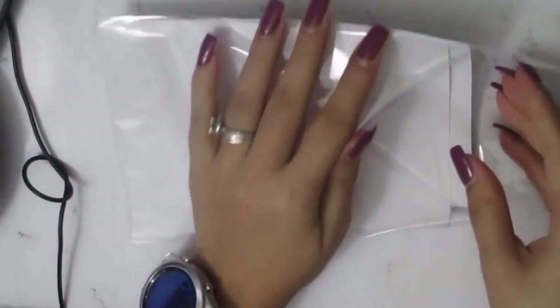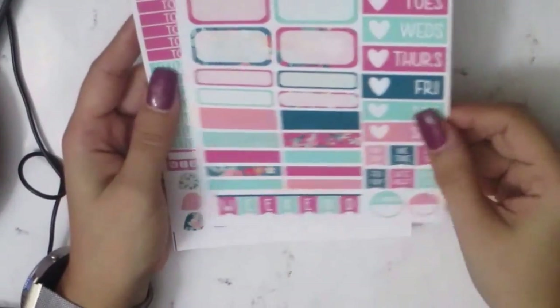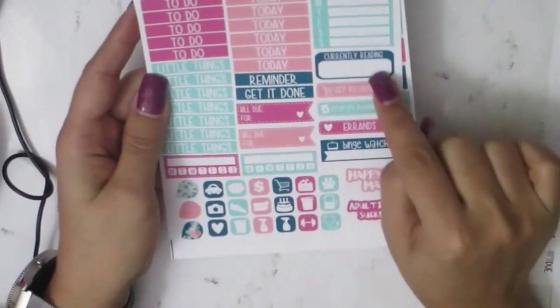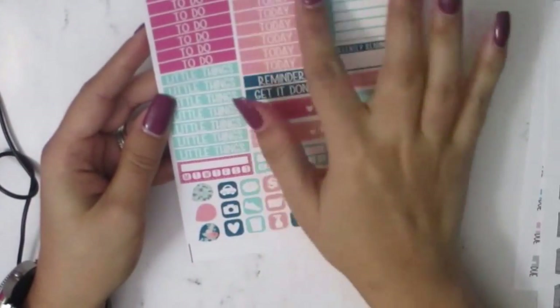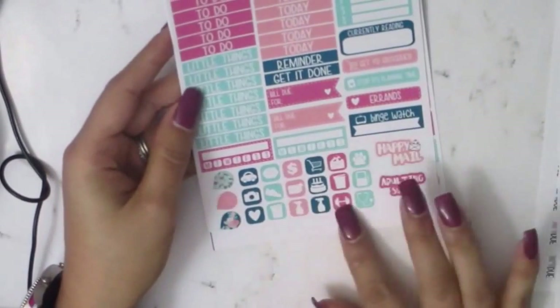My Sweet Beans haul just came in — I think I have like four more coming in later this week but this is the final one for this video. There was no card but I ordered this mini kit. It's really pretty — has date covers, some florals. I think I bought this one for Easter. It has a tracker, currently reading, get your groceries, planning time, errands, binge watch, little things, today, this week, today, not-to-do, and reminder.